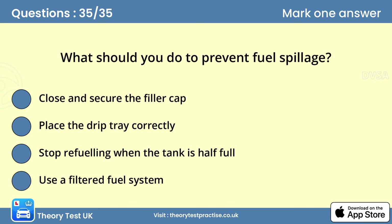Question thirty-five: What should you do to prevent fuel spillage? Answer: Close and secure the filler cap. Fuel spilled on the road is a serious danger to other road users, especially motorcyclists. To prevent this from happening, make sure the filler cap is secure after refuelling.